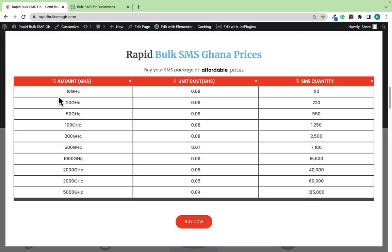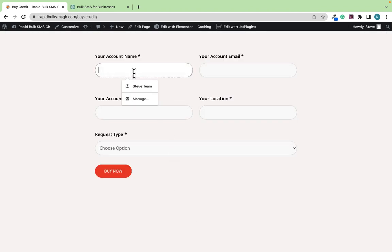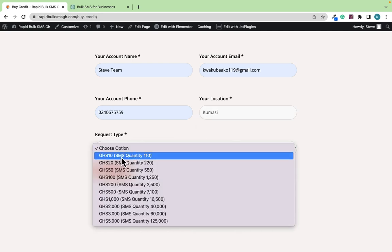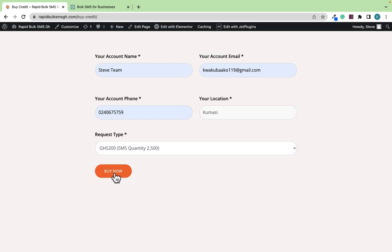If you check the pricing, it's very simple and very cheap. You can start Bulk SMS for as low as 10 Ghana cedis and send 110 messages. If you buy 500 Ghana cedis you can send up to 7,100 messages — this is very awesome. If you want to purchase, just click on 'Buy Now' and it's going to take you to the Bulk SMS page where you enter your name, email address, phone number, and location, then choose your plan and buy your credit.